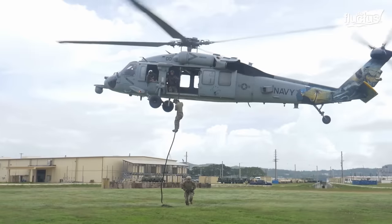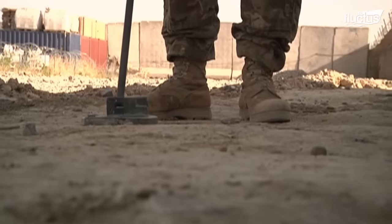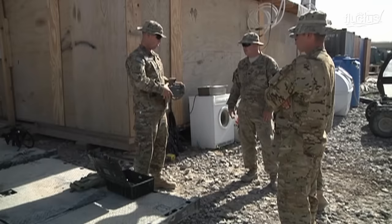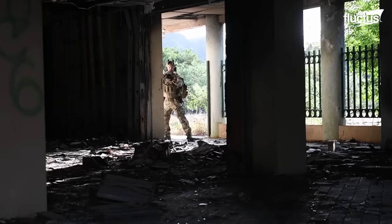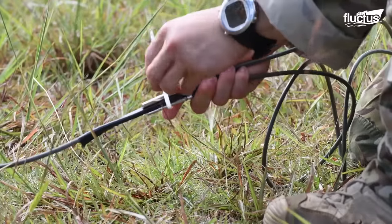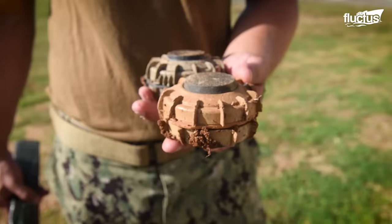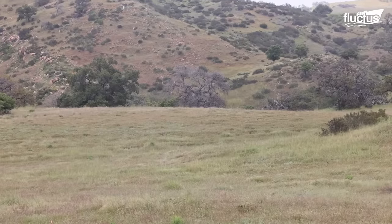However, if the mine is located in a place frequented by people or near important infrastructure, the EOD technicians will decide on the best approach to render the mine safe. This can involve cutting wires, disabling the triggering mechanism without causing an explosion, or carefully removing the entire device so that it can be disposed of elsewhere.